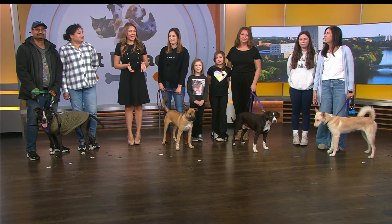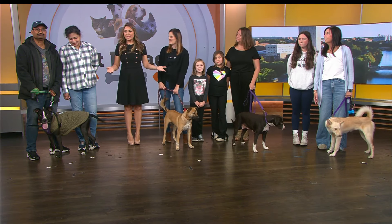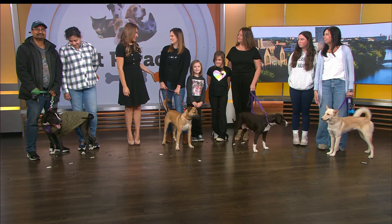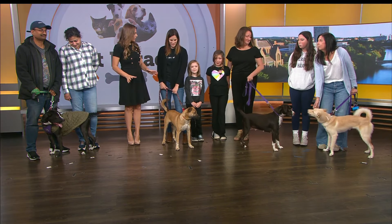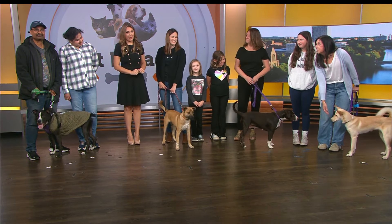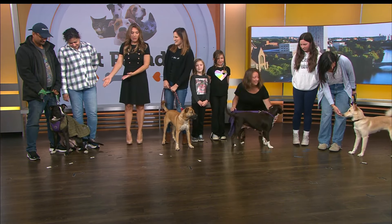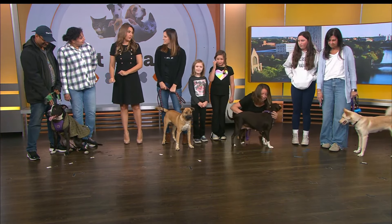On this week's Pet Parade, Great Dog Rescue New England joins us with all of these adorable pups. Nicole, we are so excited about these — all very young. Yes, there were — we might have a spat going on to the left, but that's okay. Tell us who we have here.